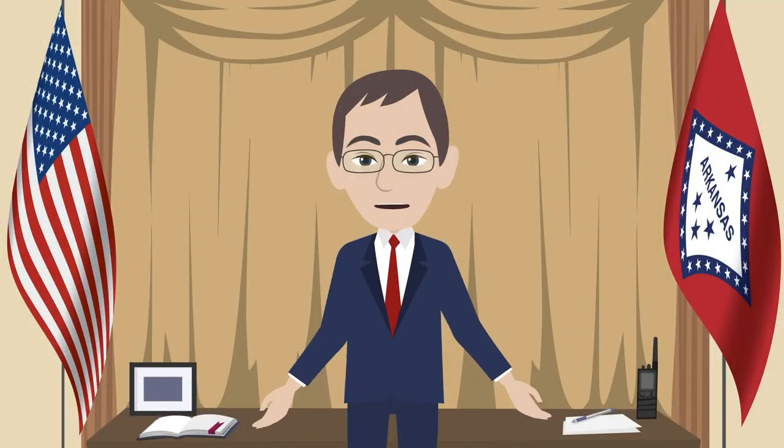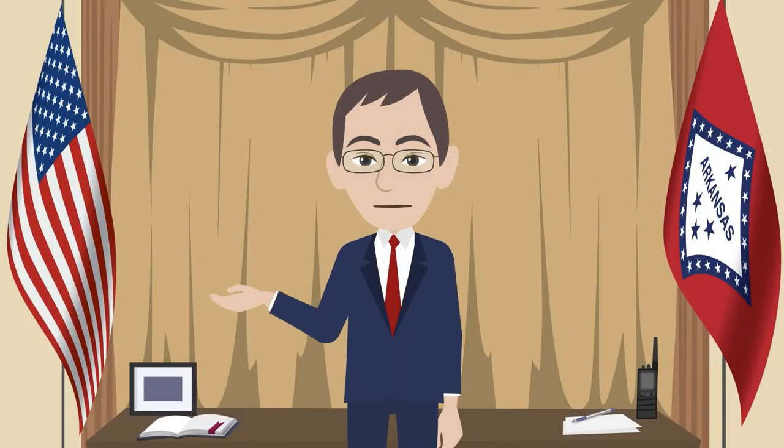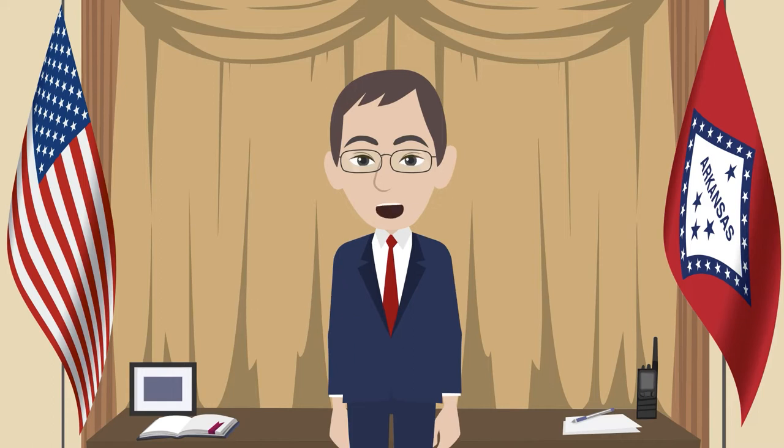Hello, I'm John Thurston and I'm honored to serve the people of Arkansas as Secretary of State. As an Arkansan, voting is a critical part of our democracy and allows your voice to be heard on matters that are important to you.